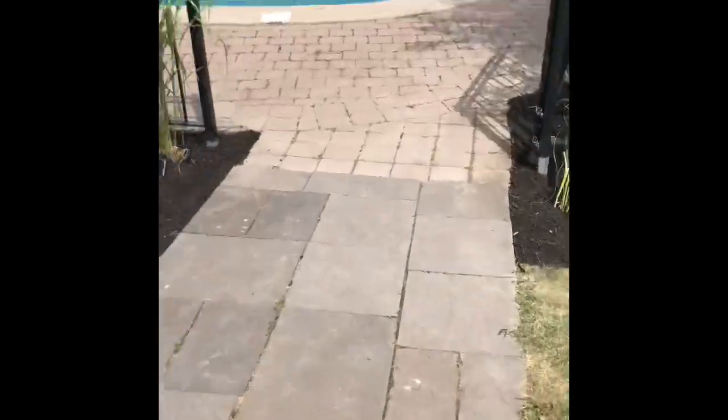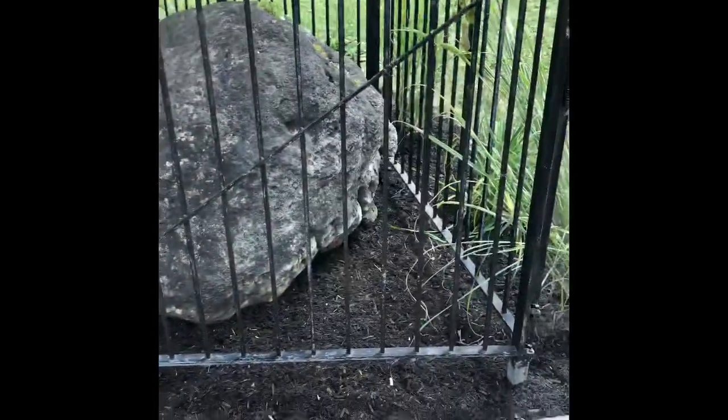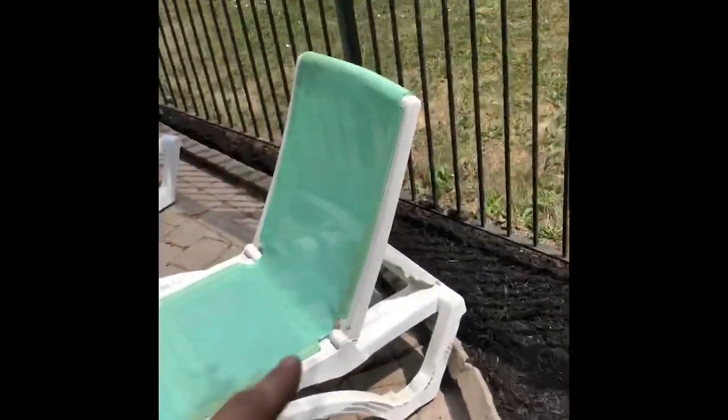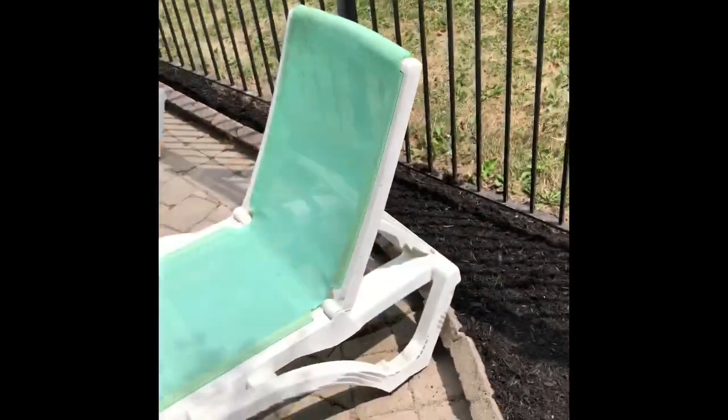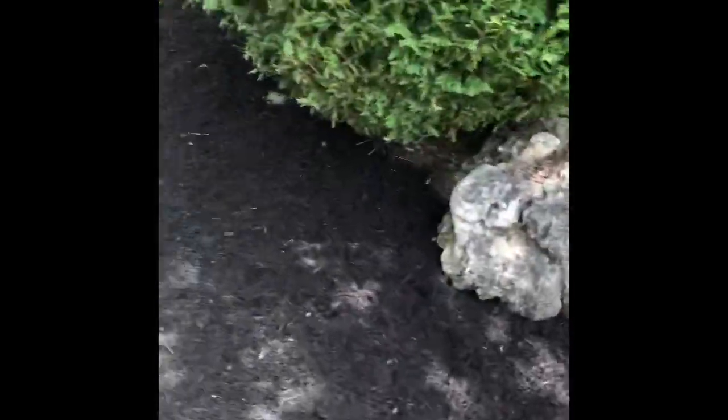Alright guys, we're just about done — couple more wheelbarrows. Look at this — we dug on this side of the fence too so no grass grows all the way. Same with this side, dug under the fence, because they're not the best trimmers, these homeowners — so it just saves them the hassle of grass growing in there. Got the desk trim on the bush done.